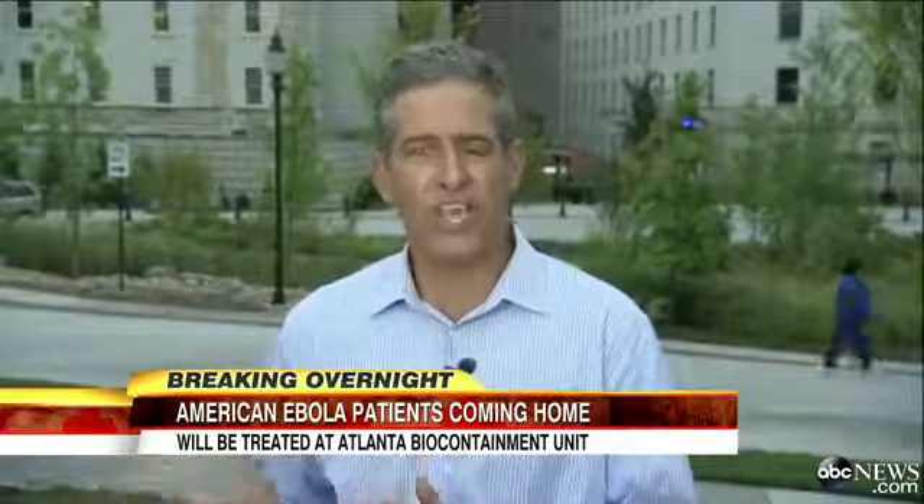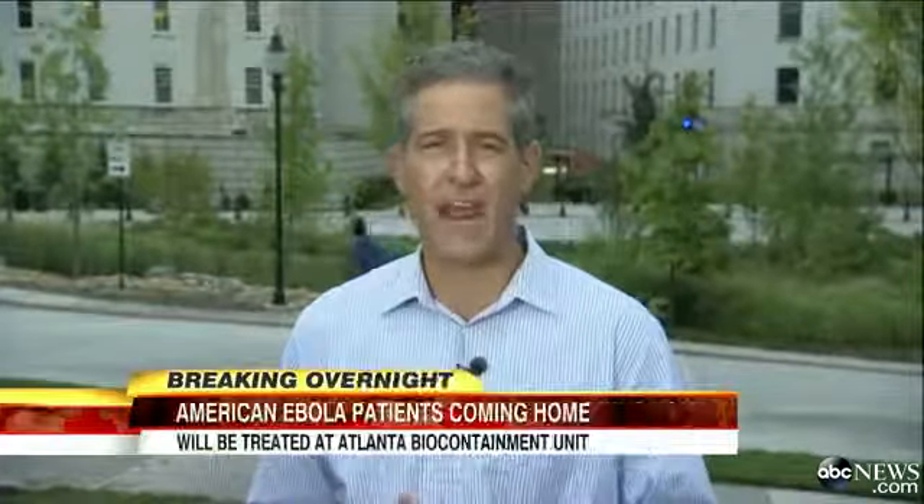While the focus here in Atlanta is on the arrival of those patients, the world's attention is on the resources and efforts that are going to be needed to stop that virus in West Africa.